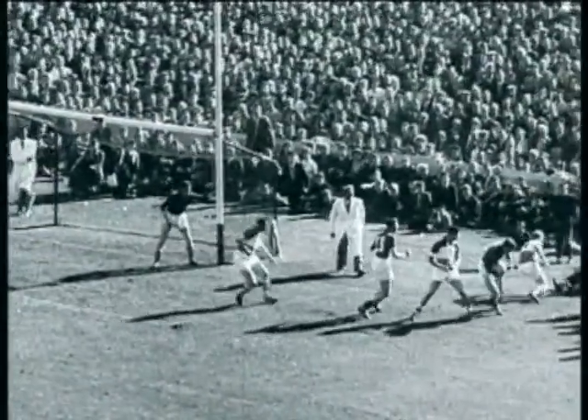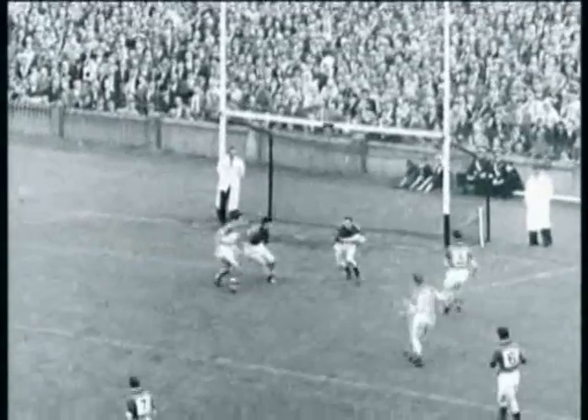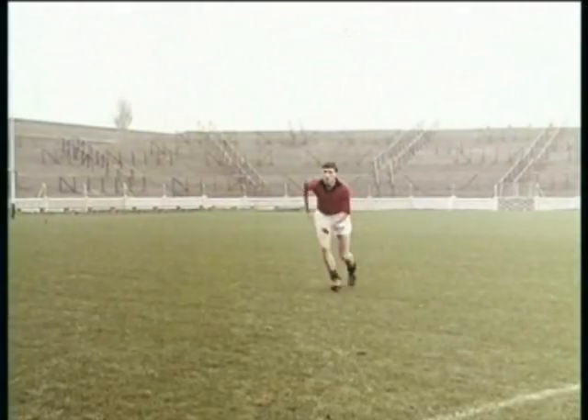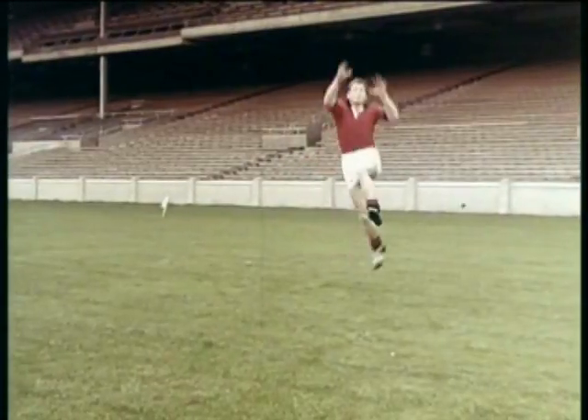There is no finer sight than a man catching the ball in the air. This method is very safe, especially in front of goal. It's essential to grip the ball tightly. Note the hands under and over the ball. The ball shouldn't bounce on the chest.